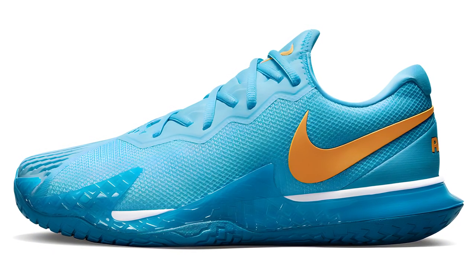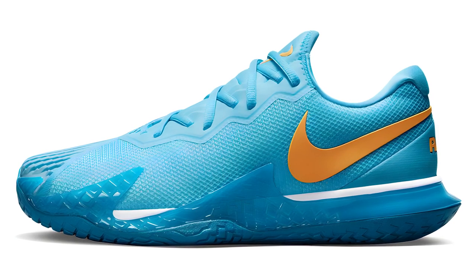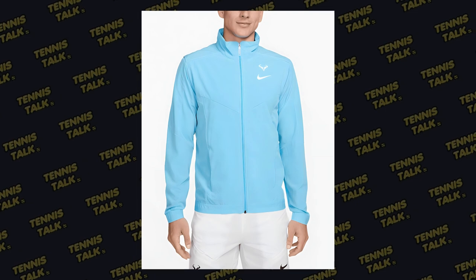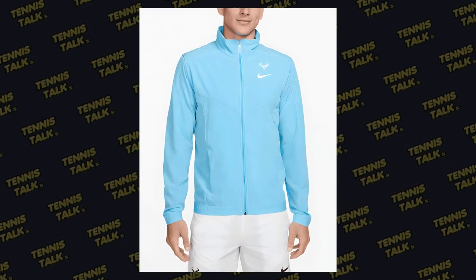The sneakers are something I'm interested in. It'll be a blue sneaker with an orange swoosh — the Nike swoosh — and then a jacket that's also the same colour as the shoes. So very colour coordinated for Rafa at the Australian Open next year.